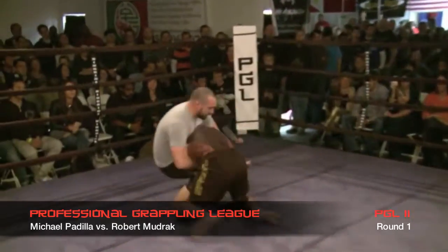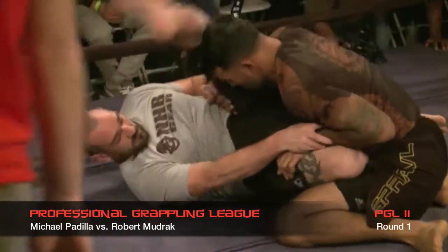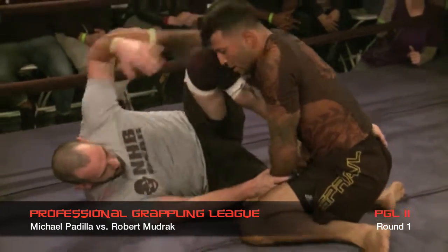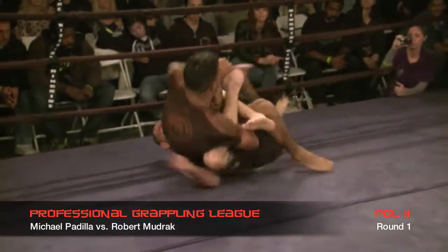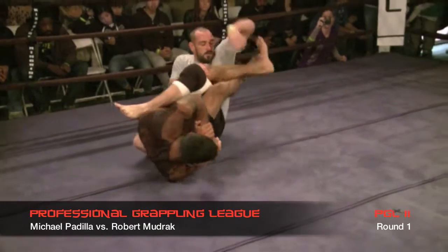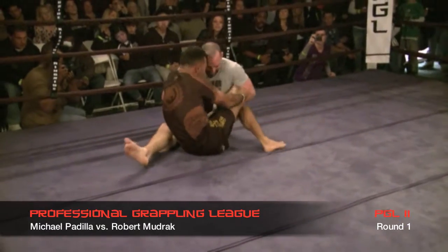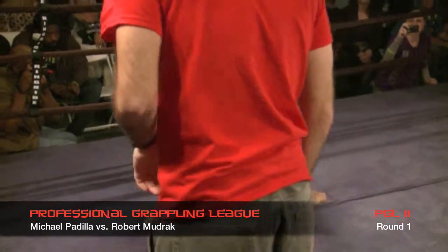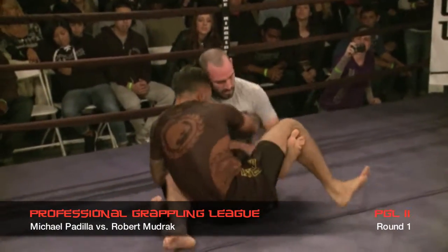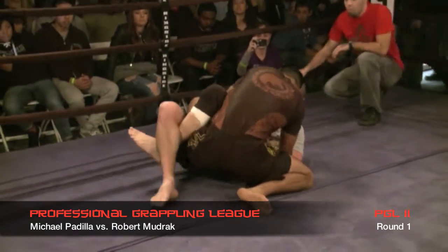Nice takedown — a good deep shot. Padilla has a very, very quick single leg; that's the second one he's gotten already. Mudrak is very good with leg locks, very good with ankle locks. And Padilla goes for the ankle lock and it's in tight. Mudrak doing a good job defending; he's looking for his own foot lock — he was looking for the heel hook and might have it. Padilla fighting his hand, doing a good job defending. See how flexible Padilla is. These guys are both good at leg locks. Most of the footage I've seen of Rob Mudrak, he is finishing with leg locks. Halfway through this round.